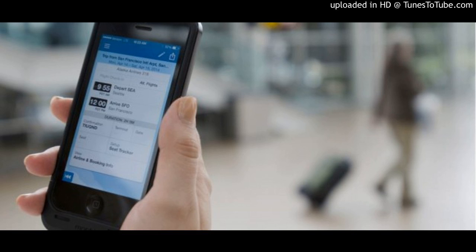Then I hopped into a taxi. I snapped a photo of the receipt using Concur and bam, there it was on my expense report.